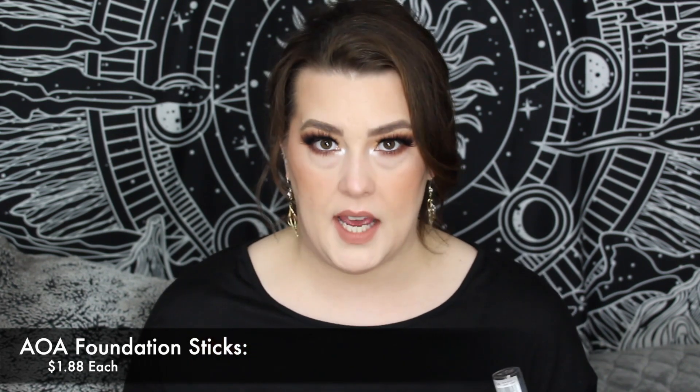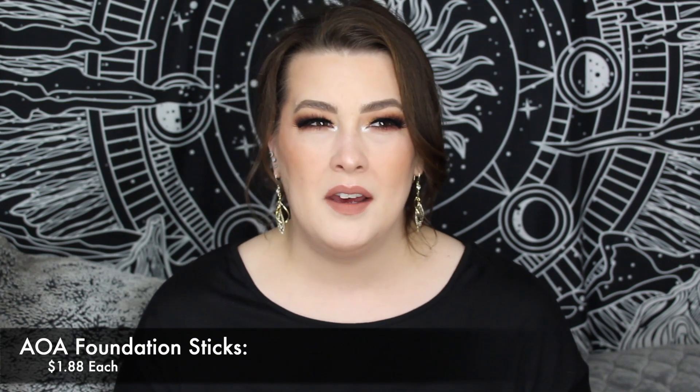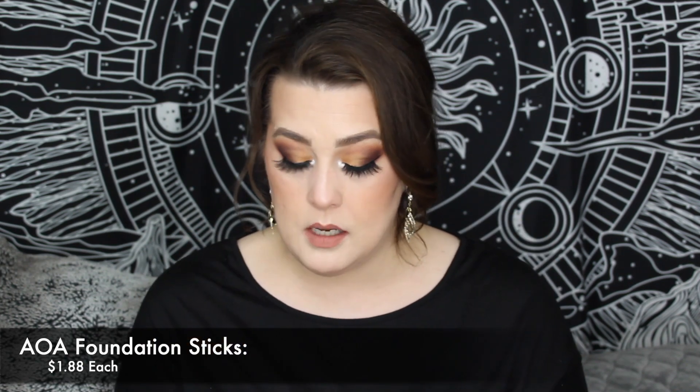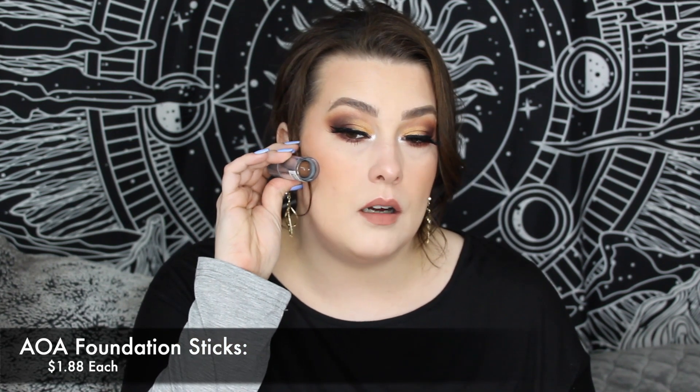I also grabbed two more of the foundation sticks. When we tried these out in my demo video, I didn't really care for them, but they lasted on my face incredibly the whole day. I think I just needed a better, more moisturizing primer underneath because it's a drier formula. So I picked up darker colors — Rich and Light Ivory — because I saw on the site pictures of people using these as bronzers and contour. I wanted to try that out as well.